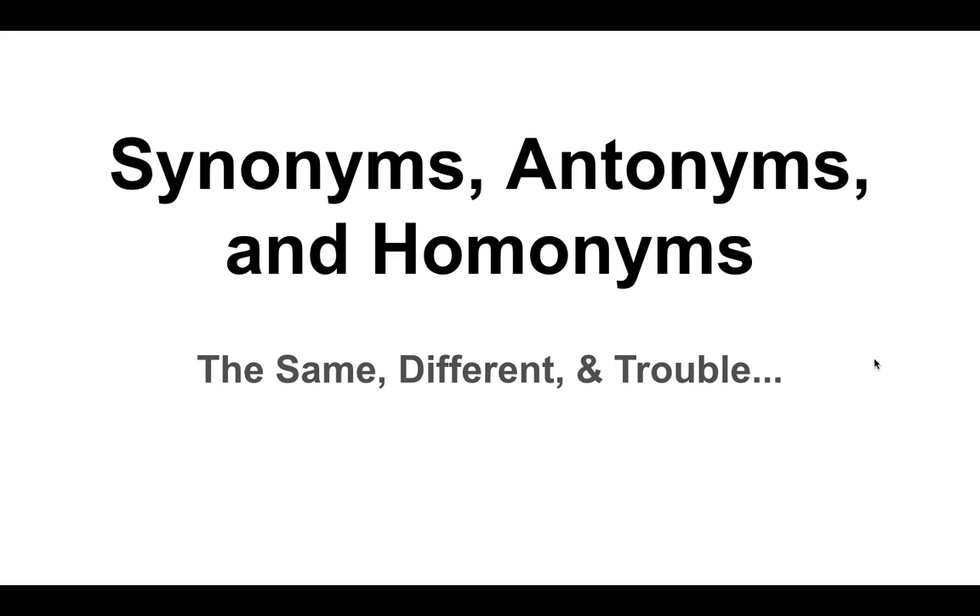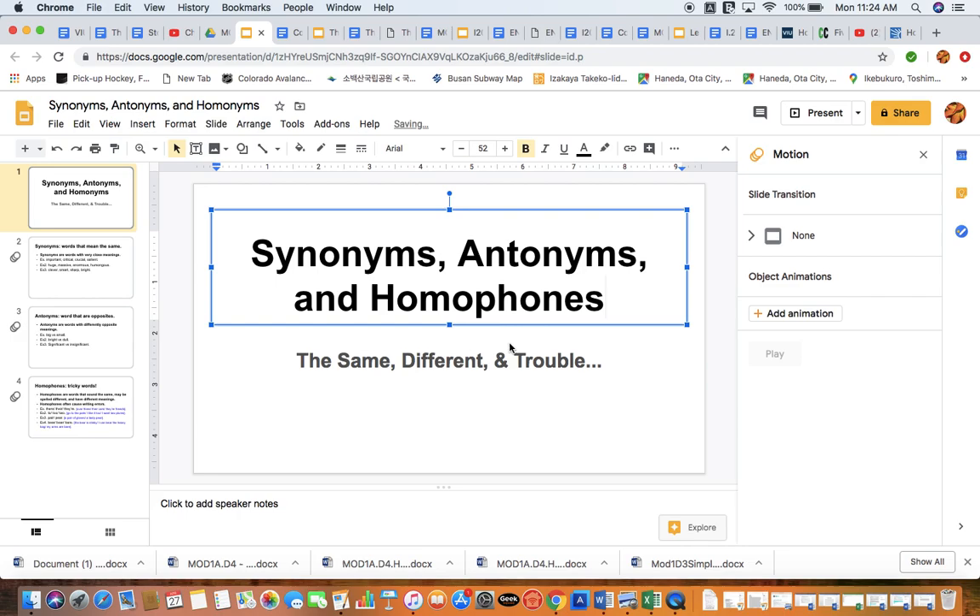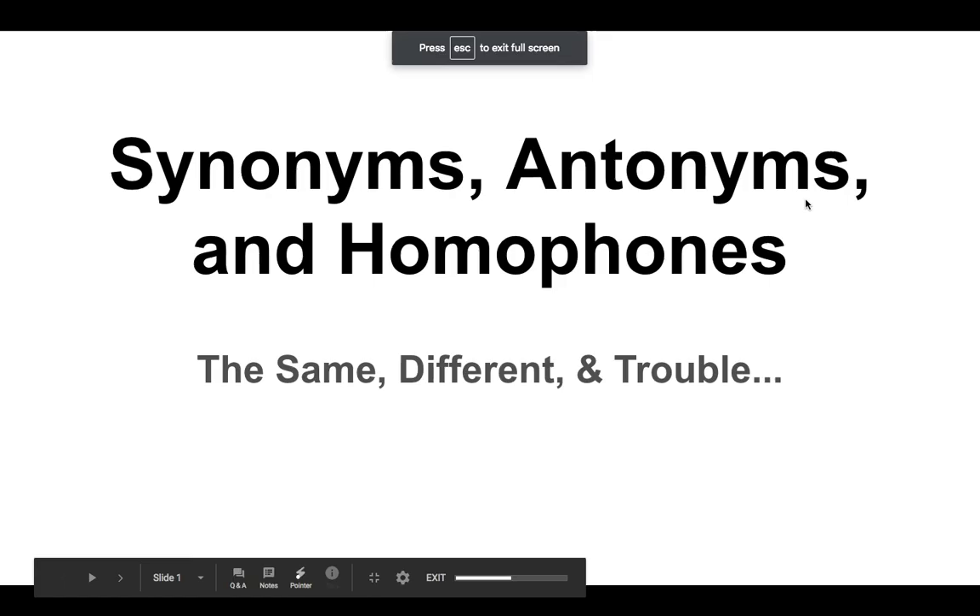Here is the next mini lecture in our series of mini lectures. This is one of the important groupings of ideas for module 1b, which is the second week of our studies together here in intersession 2020. Today's very quick mini lecture will be looking at three types of words that are important to know about: synonyms, antonyms, and homophones. We'll get into that on the third slide.